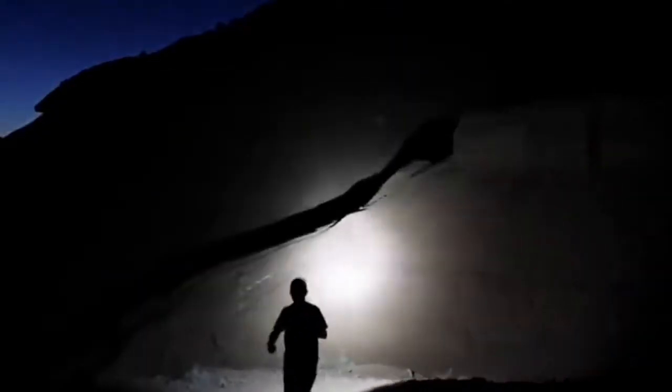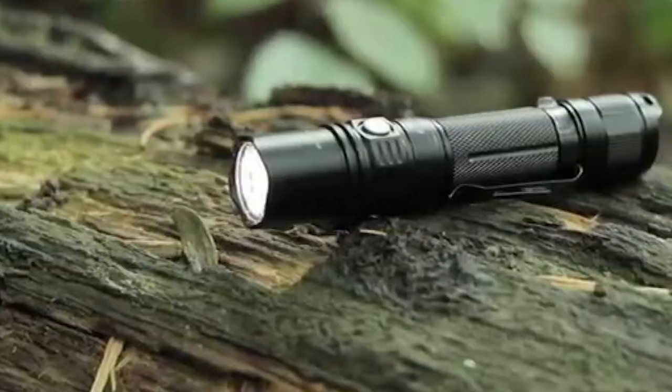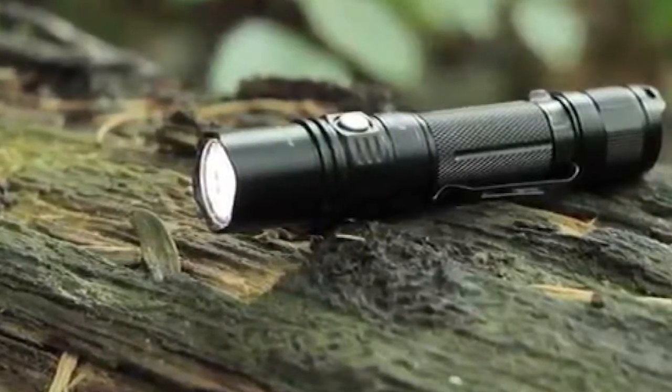One of the most important pieces of gear you can carry is a good, solid flashlight. Not only is it an invaluable tool for general use and emergency prep, but it could be the tactical tool that saves your life. Even if you carry nothing else, some of the best tactical flashlights today offer an extreme advantage in your personal defense. We compiled a list of the five best flashlights that will be useful in any situation.